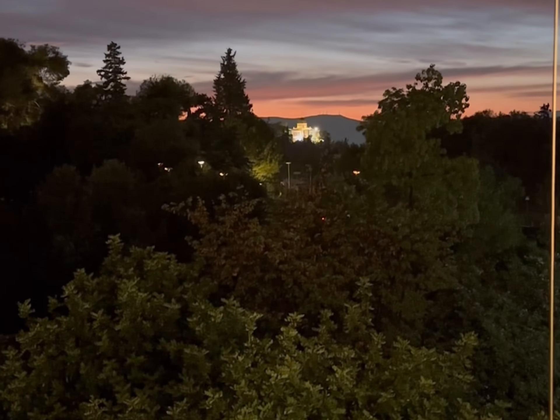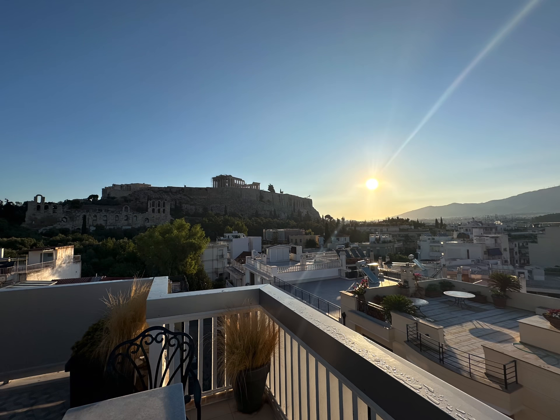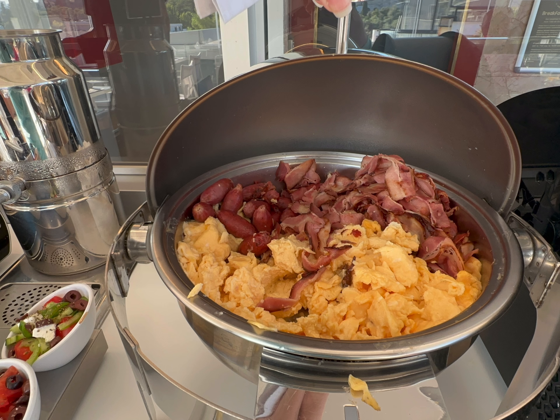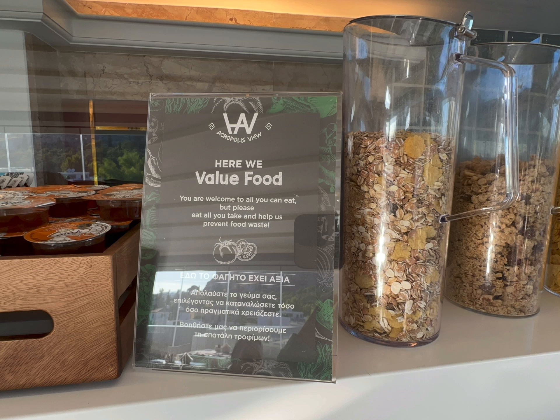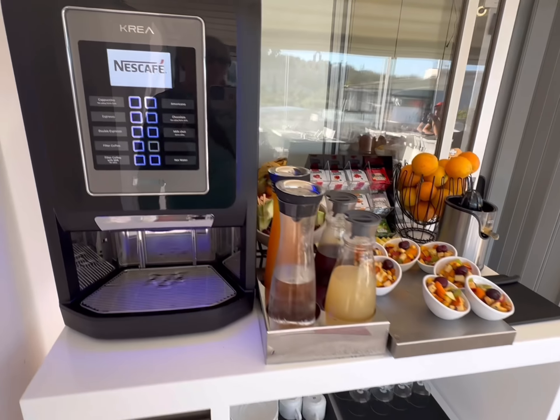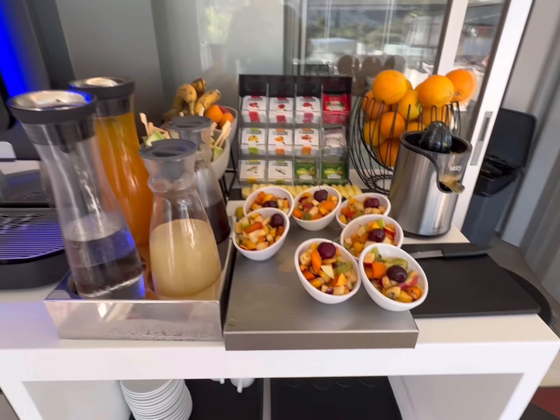Loving it on the east side here. You can make your own coffees. Fruit, fruit.